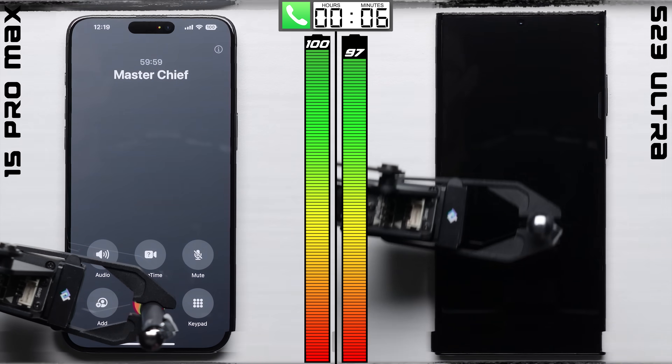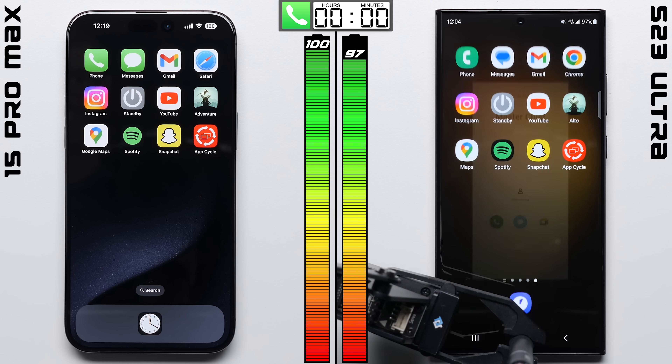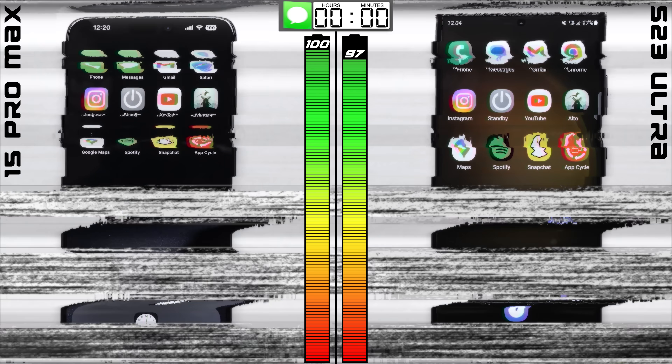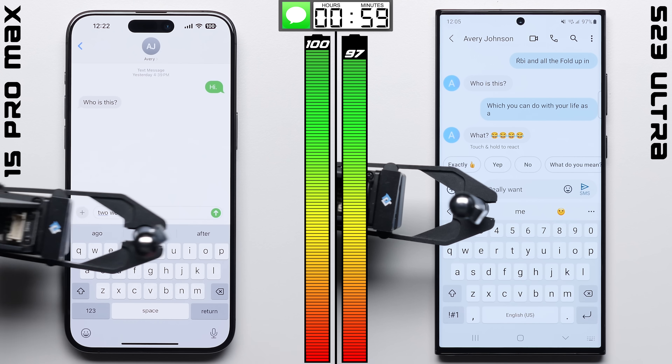After an hour, the iPhone always seems to do this — reporting 100% battery, which is literally impossible — while the Galaxy is probably giving us a more accurate result at 97%. But technically, the iPhone is ahead.